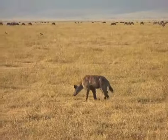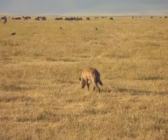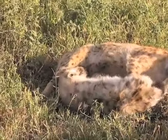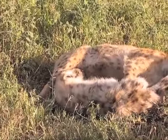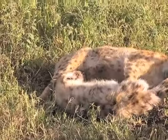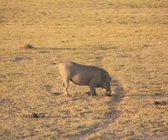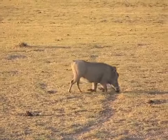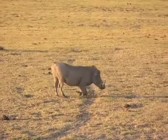Hyena moving across the grass. Mama hyena and her suckling baby. It's Pumbaa from The Lion King — digging it up, on his knees, getting his breakfast.